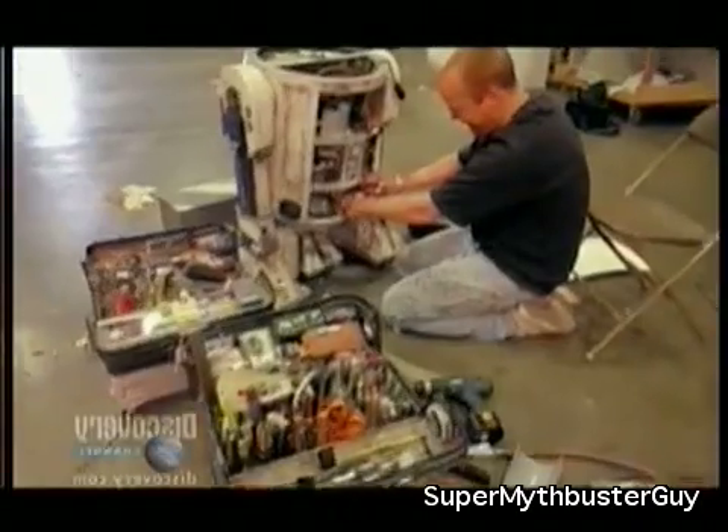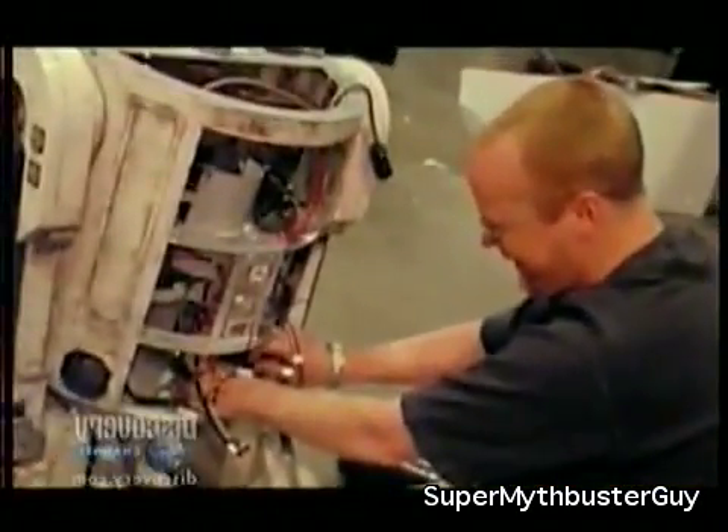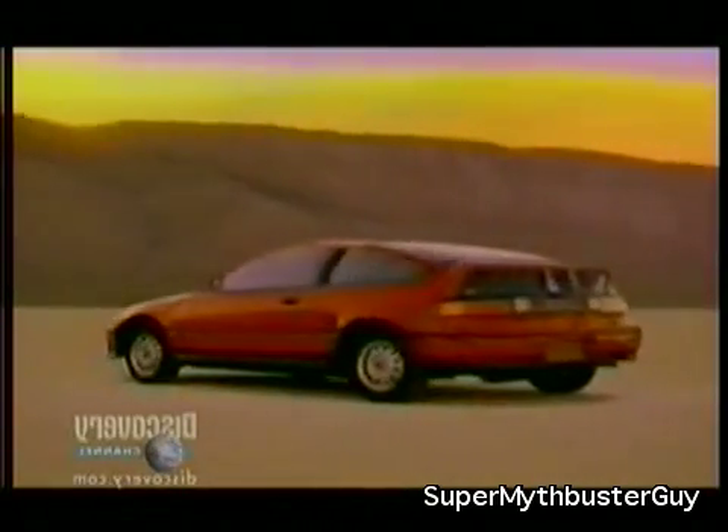Jamie and Adam are supposed to be experts in what's real and what's not, and they'll need every trick in the book. So where do we begin? What do we got? Let's go.